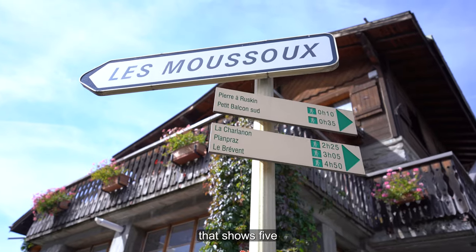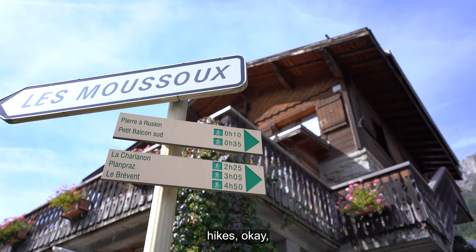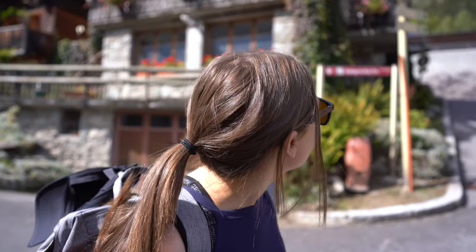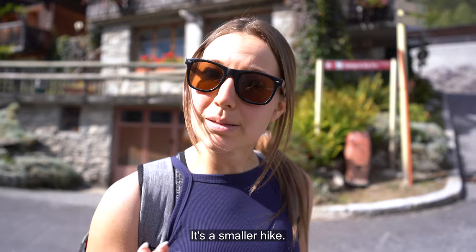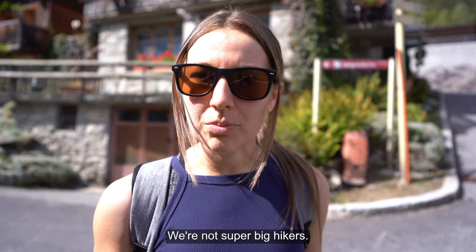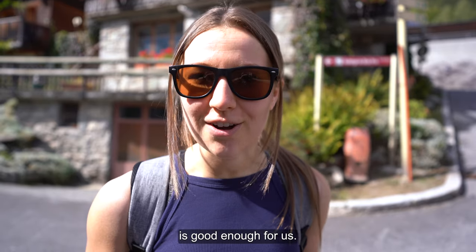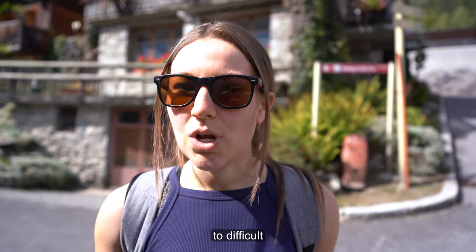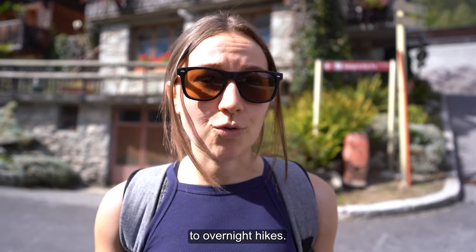There's a sign that shows five hikes. We are going to take the Petit Balcon Sud, which is just one of them. It's a smaller hike, about two hours. We're not super big hikers so two hours is good enough for us, but there are plenty of different hikes from easy to difficult to extreme to overnight hikes.